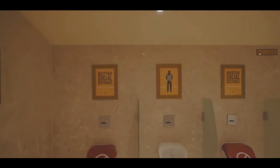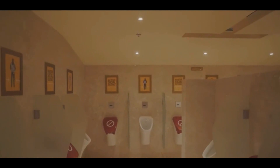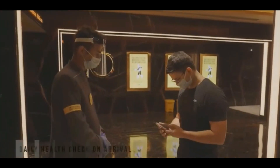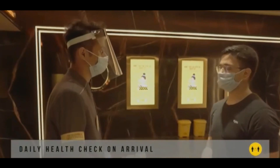To further ensure social distancing, only 50% of the facilities will be functional at any given time. Whereas we care for our guests, equal importance is paid to the well-being of our employees. We undertake measures such as daily health monitoring.